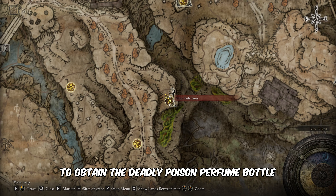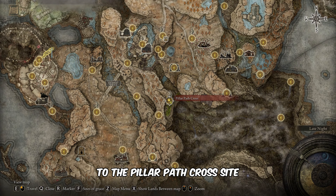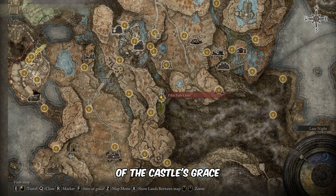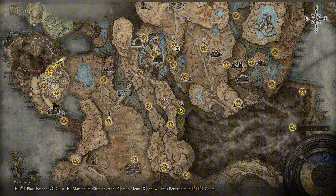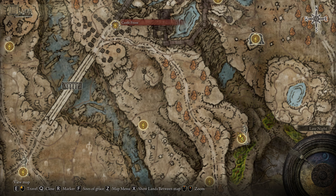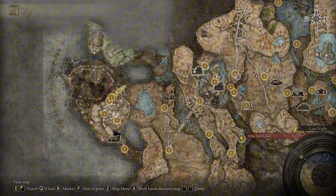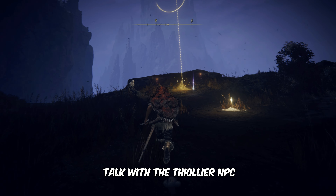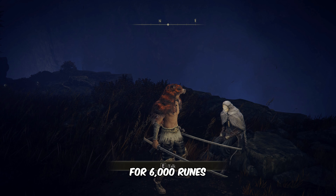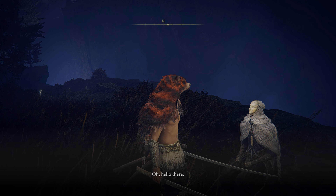To obtain the deadly poison perfume bottle, we need to travel to the Pillar Path Cross site of grace, which is southeast of the castle's grace. Upon arrival at the site, talk with the Tyali NPC and purchase the deadly poison perfume bottle for 6,000 runes.